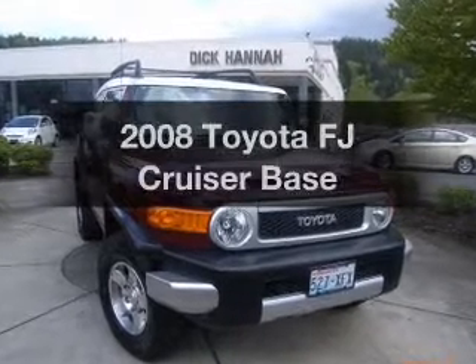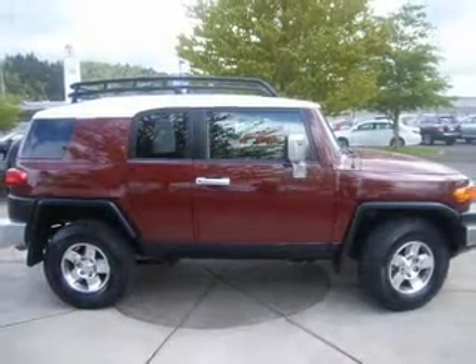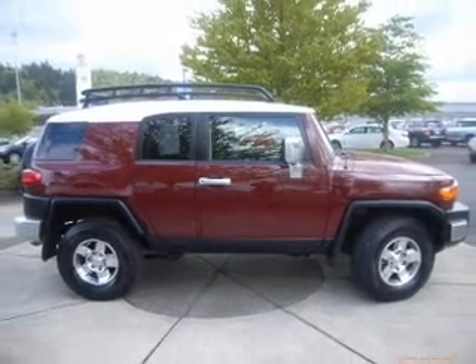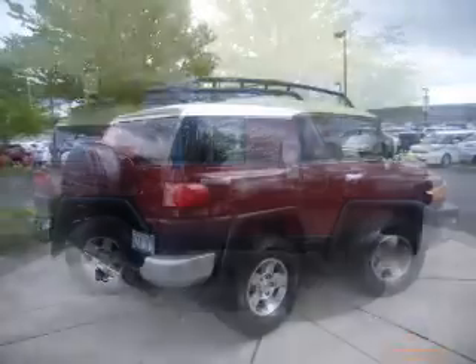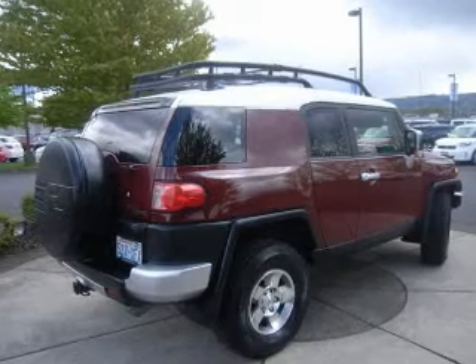Check out this 2008 Toyota FJ Cruiser. Find everything you want in a ride under one roof. With this vehicle, the powertrain includes four-wheel drive with a solid six-cylinder engine, connected to a smooth-shifting five-speed automatic transmission.